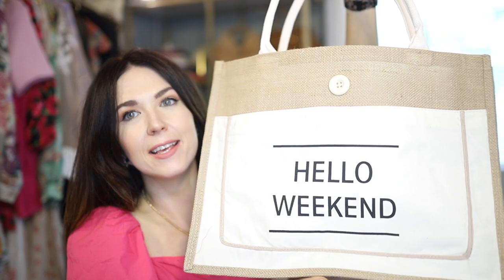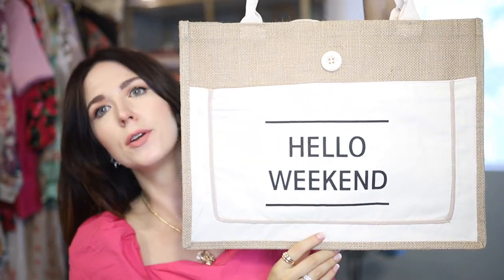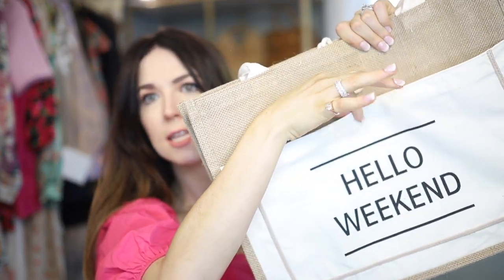Having a cute beach or pool bag is also such a must. This beach bag floating around Amazon is so stinking cute — it's a canvas bag with white straps and the front says 'hello weekend.' It's very Instagrammable. It has a hook that comes over and fastens with a little button, a front Velcro pouch, and inside it's more on the slim side — but I think it can definitely fit a towel, your magazine, books, headphones, sunscreen, all the essentials you need for the beach or the pool. And you look really cute doing it.